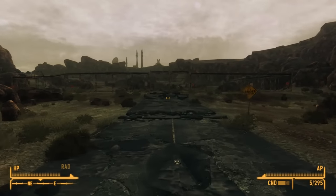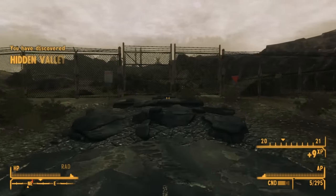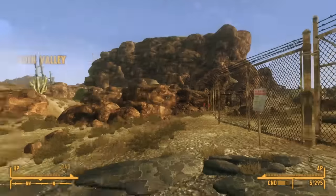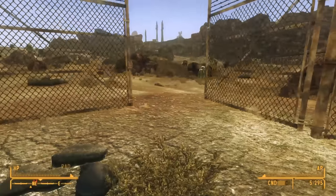Following the road east of the NCR Correctional Facility, we come upon a large fenced-off area. Signs on the outside say 'Danger, keep out,' and as we get near, we realize we've found a place called Hidden Valley.